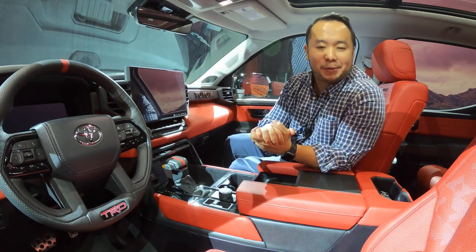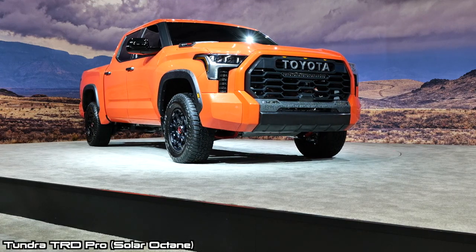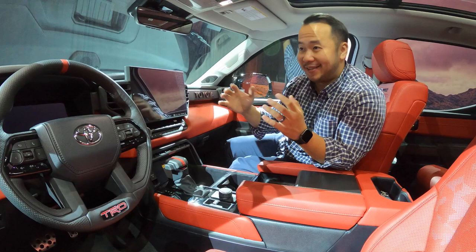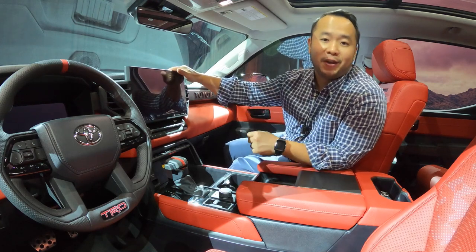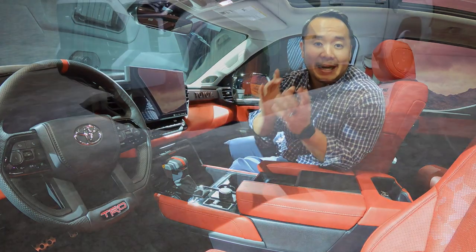Hey, how's it going everyone? Welcome to Shifting Lanes. My name is Hanson. Thanks for tuning into the video. For this one, I'm sitting in the 2022 Toyota Tundra. There's a lot to talk about in this video because this truck is all new — new engines, new suspension, everything is new, even a new infotainment system. Plenty to talk about, and it all starts right now.